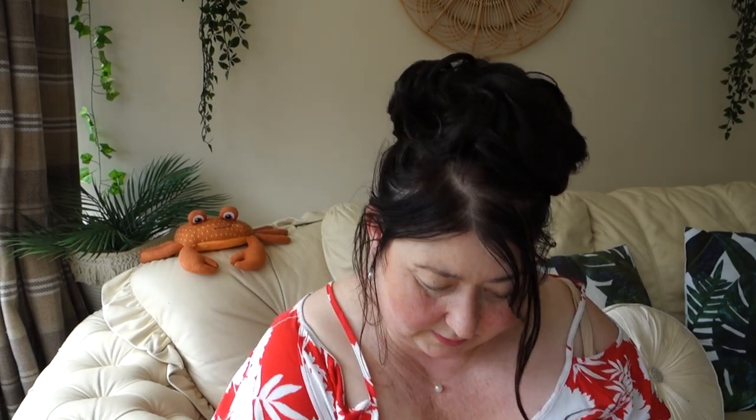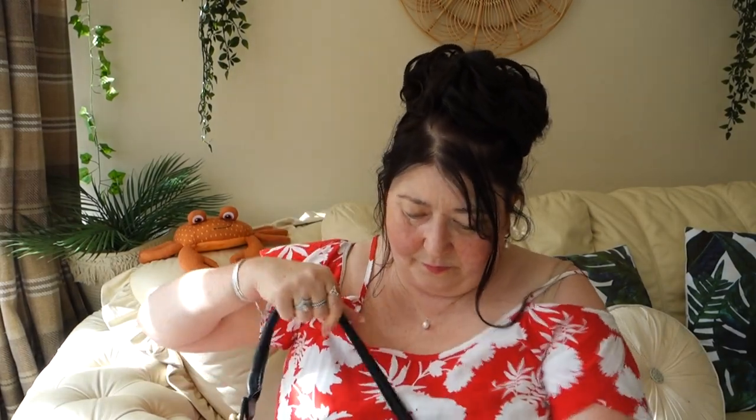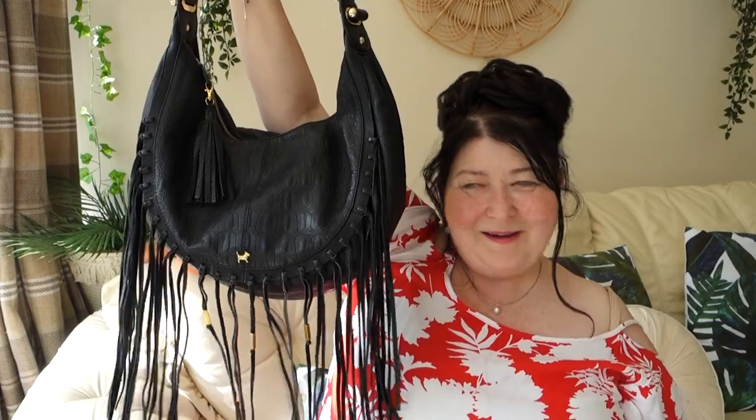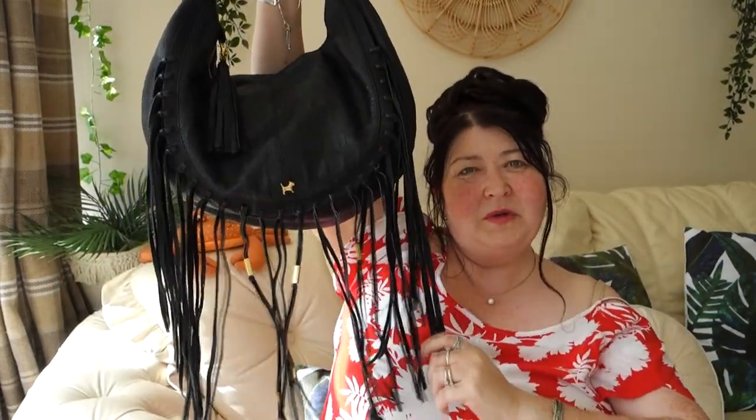My next bag — you've guessed it, it's another Radley. I do have other bags but more Radley than anything else. This one is in a deeper pink color and it's got a bit of a biker chick vibe going on — but also a boho, tribal kind of look. It's quite versatile really — you could wear it with a boho outfit or with a leather biker jacket and jeans.